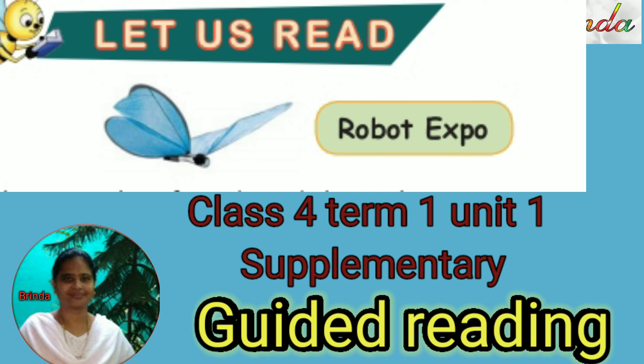Greetings to you all. Welcome to Class 4 English, Term 1, Unit 1, supplementary reading — Robot Expo, guided reading.